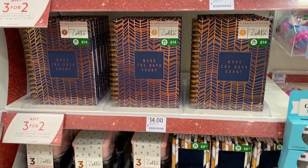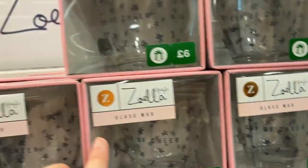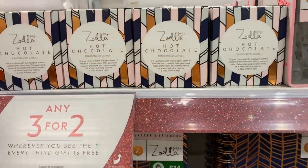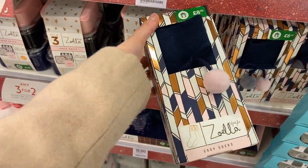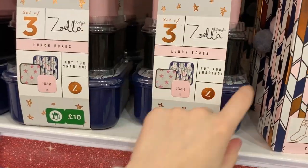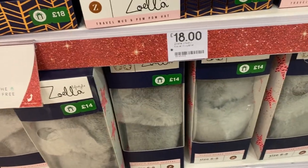They've got all the Zoella products in as they normally do at Christmas time — all the gift sets. There's a journal called Make the Days Count for £14, a little glass mug for £6 (really nice to have coffee in), and hot chocolate candles for £10, though I think that's a bit pricey. These are on 3 for 2. They've also got socks for £8.50, lunch boxes for £10, a travel mug and hats for £18, and slippers for £14.